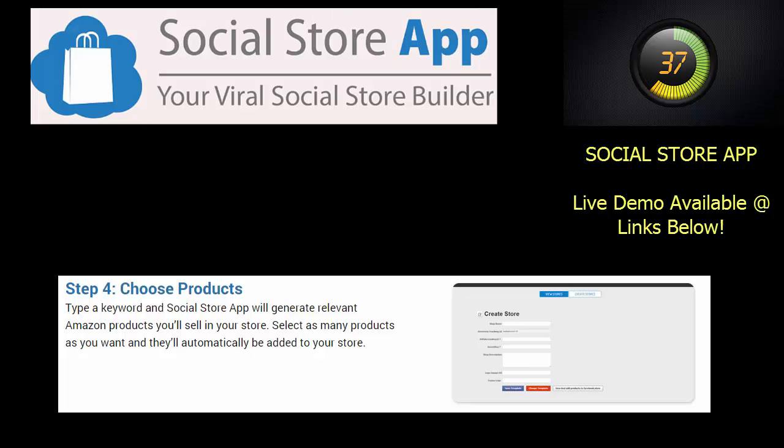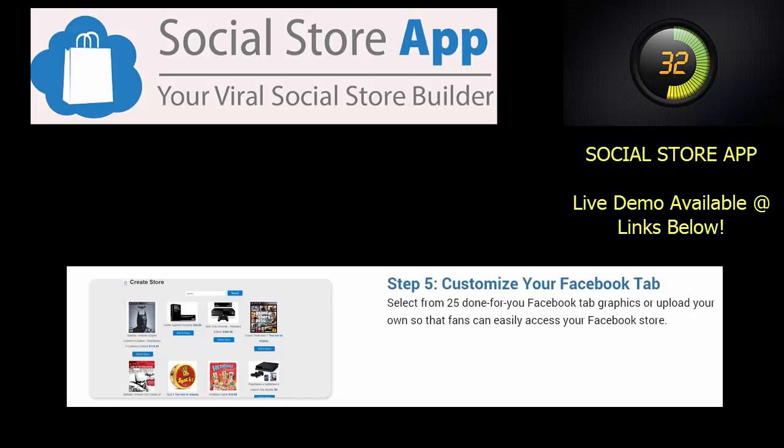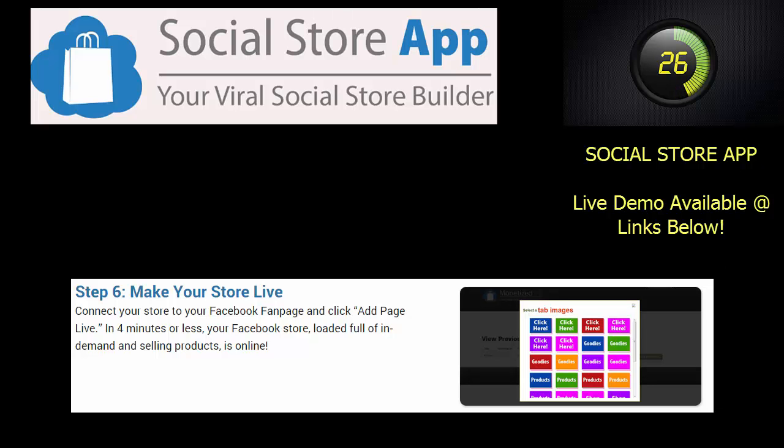4. Enter your keyword and select the results you want to display in your store. 5. Pick one of the 25 done-for-you Facebook tabs or call to action. 6. Publish your store. And you're done.